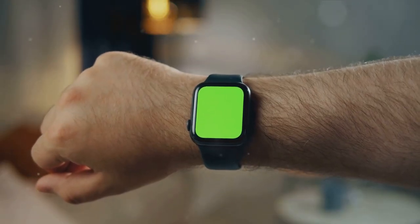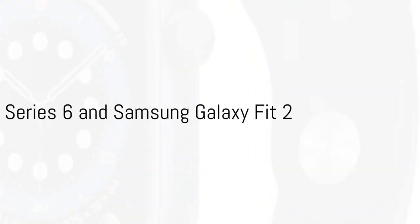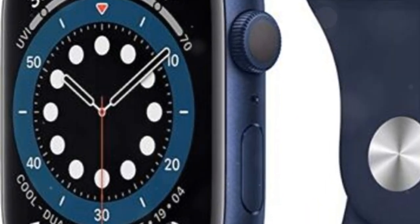Both of these fitness trackers offer unique features that cater to different needs. For a more stylish option, we have the Apple Watch Series 6 and the Samsung Galaxy Fit 2. The Apple Watch Series 6 is more than just an accessory — it's a powerhouse of health and fitness features.